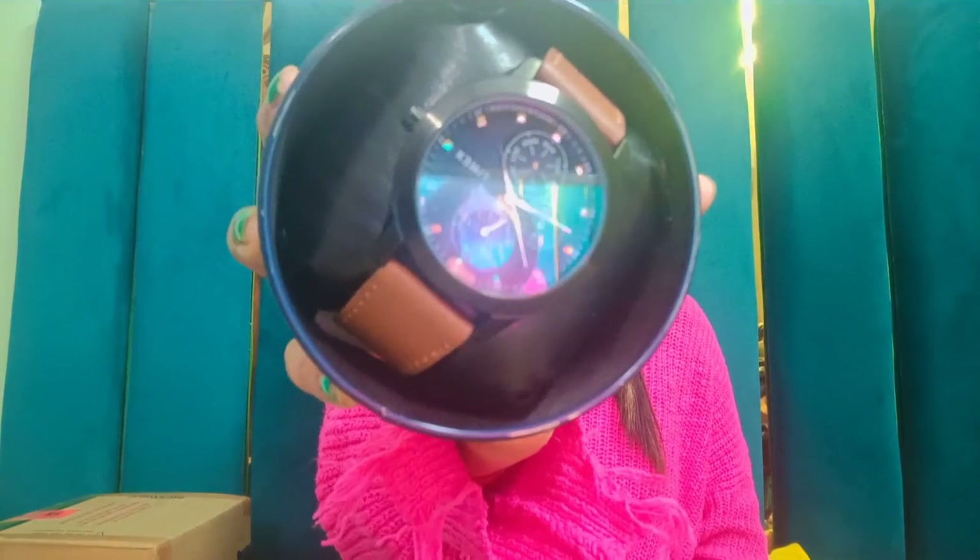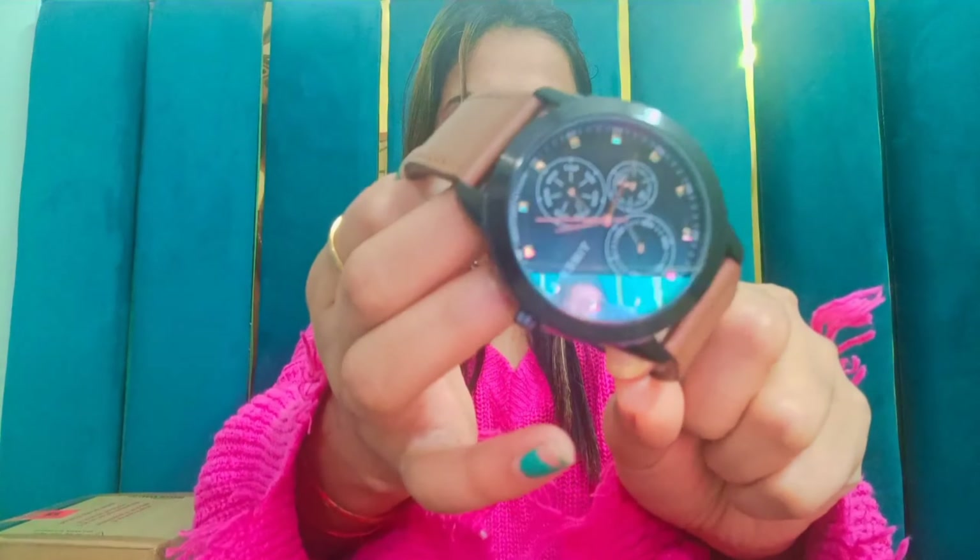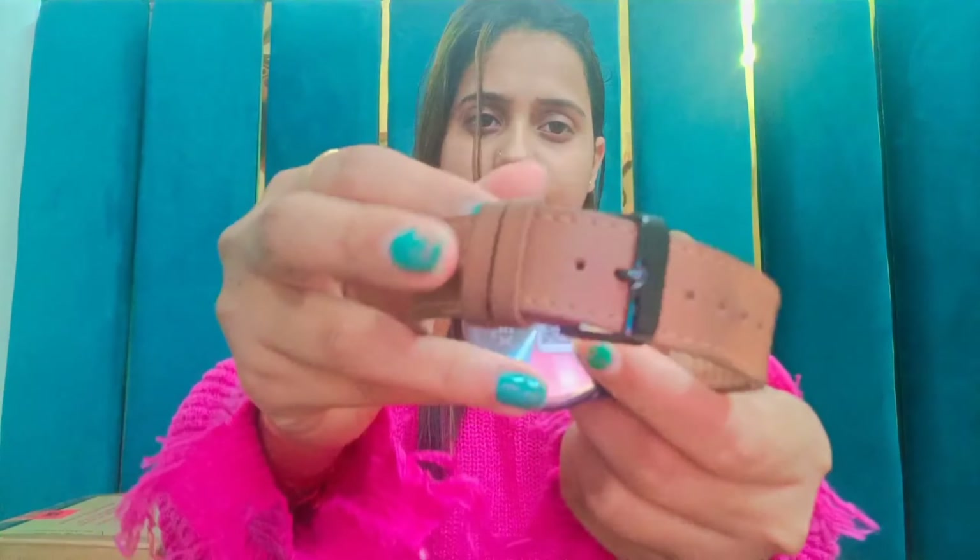Moving on to the next product of this haul, which is a Timex watch. You can see here it looks so amazing. This watch has a similar look to watches you'd find in Titan, which cost around five to six thousand. You get a brown leather belt with this one, which will also be in the description box. If I talk about the price of this watch, it is around Rs.2100. In this price you can definitely purchase this. Here you get a black dial.